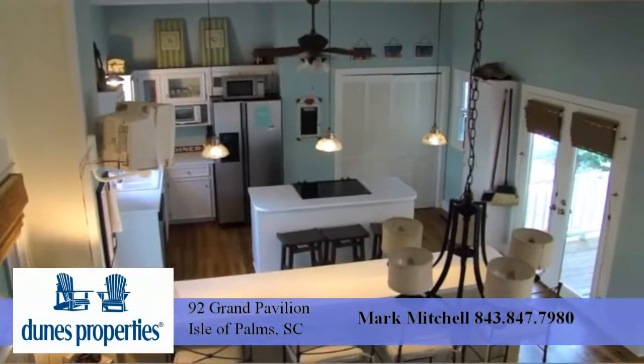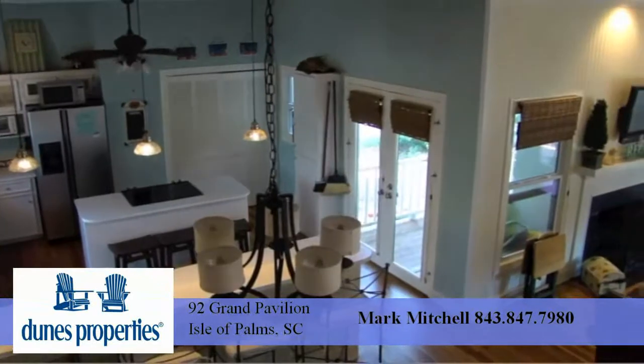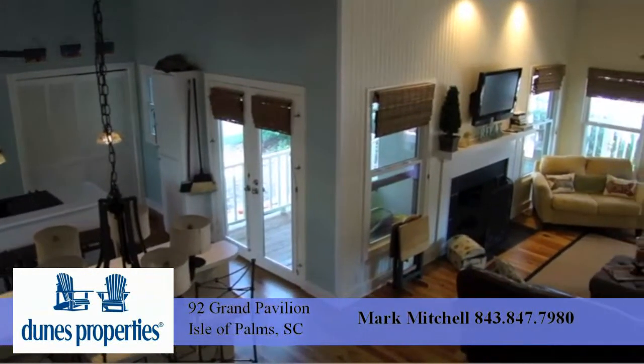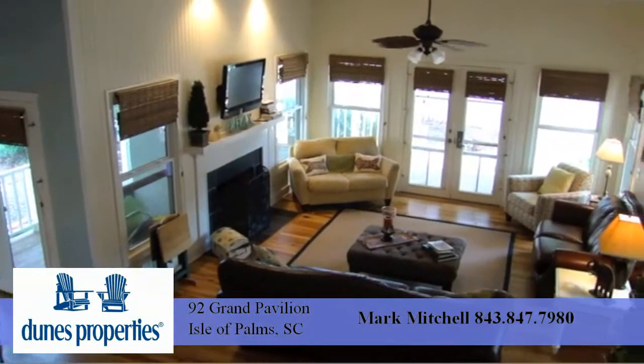Inside, the main floor is an open entertaining area that includes the kitchen, dining, and family rooms. The family room features lots of windows to let in ocean breezes and a fireplace for those rare, cool evenings during the winter.